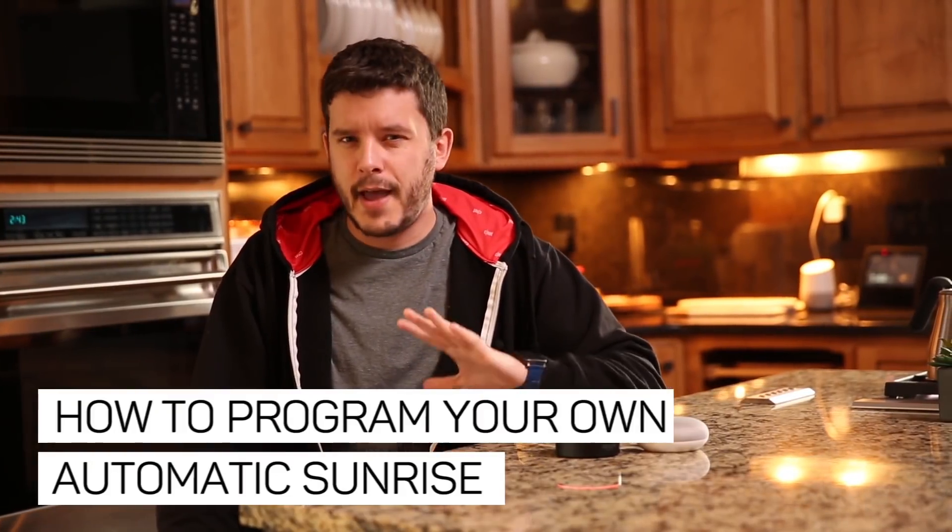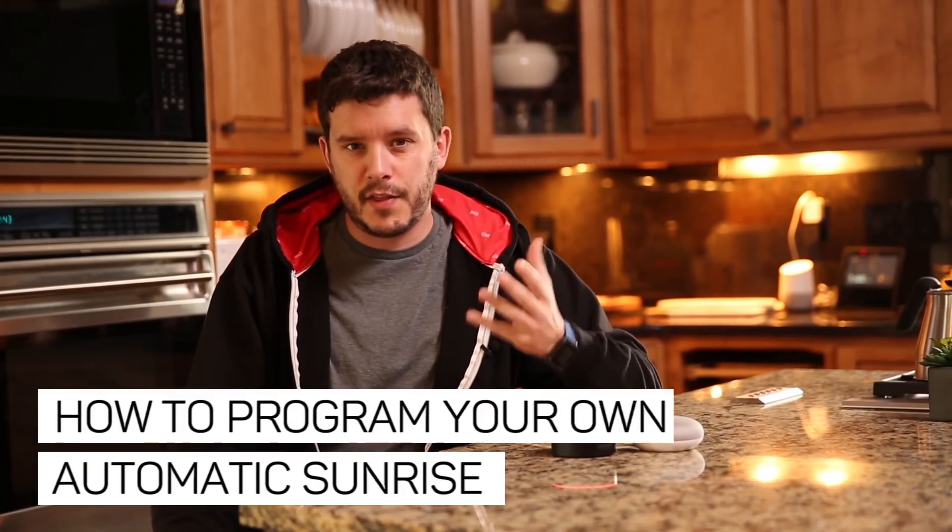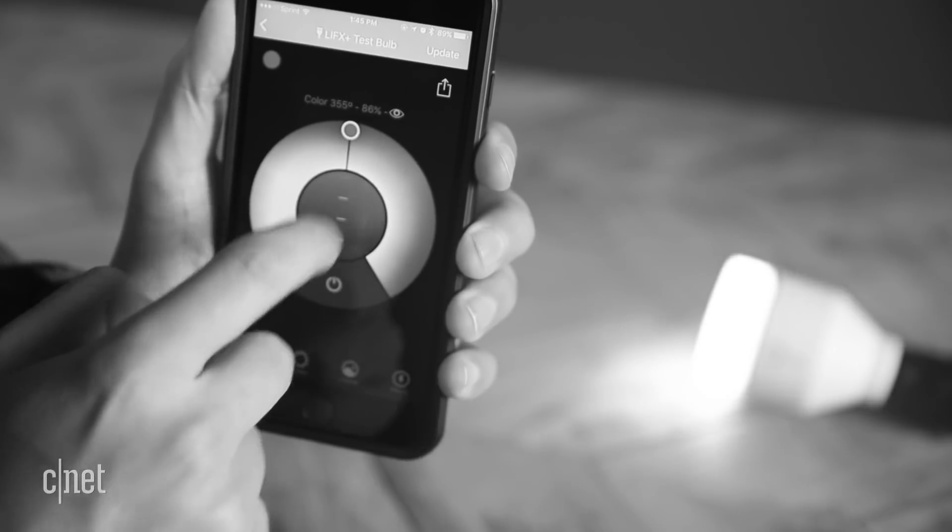You ever have trouble falling asleep? It happens to me all the time, seemingly on the nights when I need the rest the most. Then I became CNET's resident light bulb guy and started testing smart lights in my home. I discovered that setting the lights to gradually fade out as I was drifting off would help ease me into a better night's rest.